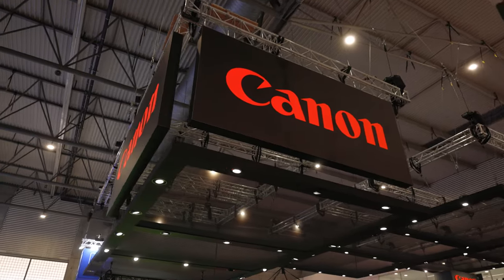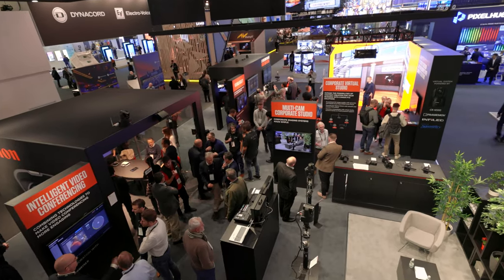That wraps up what we've got to show you at ISE 2023. If you're interested in finding out more, visit us at booth 38800 or find us at www.canon-europe.com. Thank you.